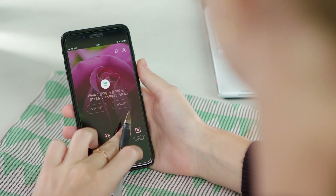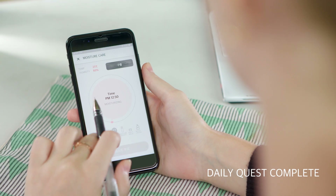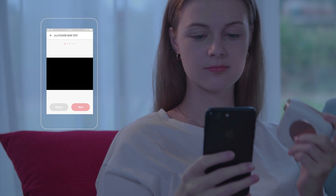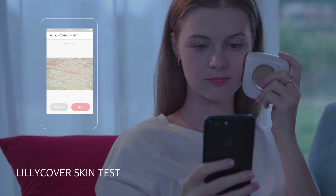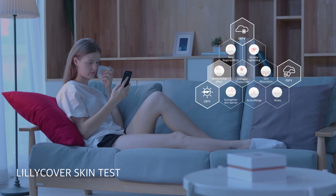Saving up points will allow you to develop a healthy skin habit. After work, end your day with Lily Cover. Analyze your skin with Lily Cover to better understand your skin type.